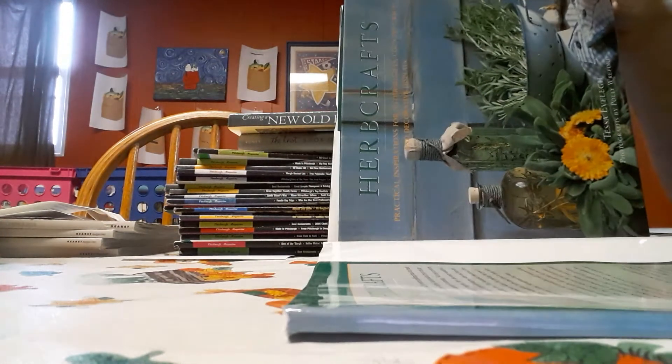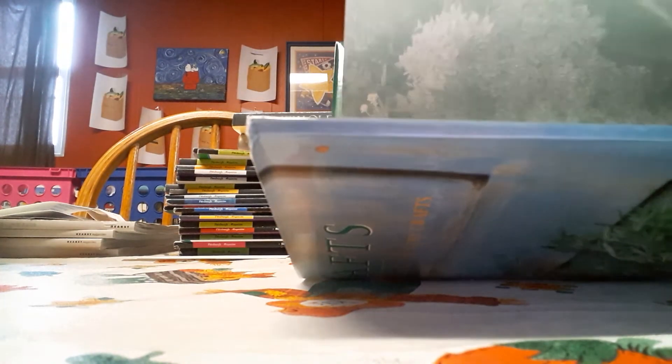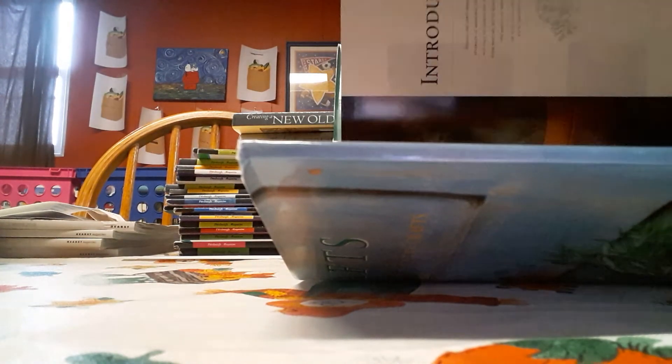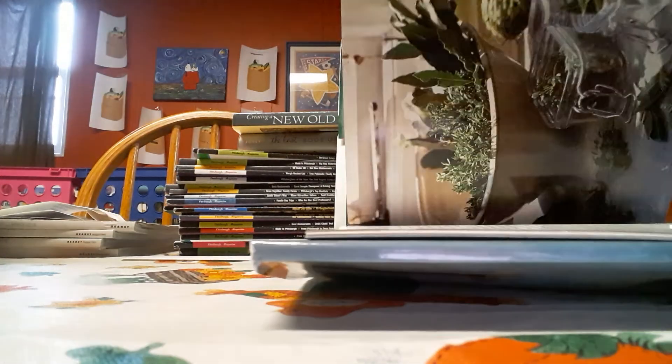This is what the book looks like without the cover. This is what it looks like on the inside. And this is what it looks like. Really creative tips.